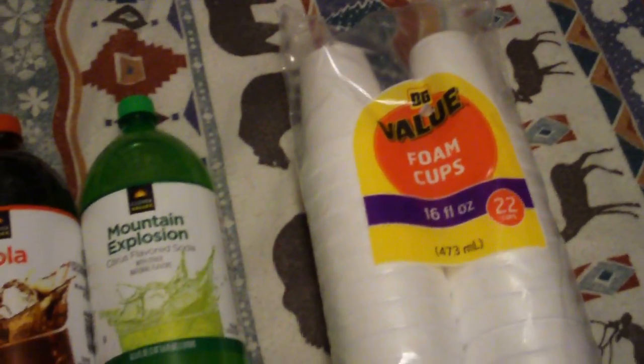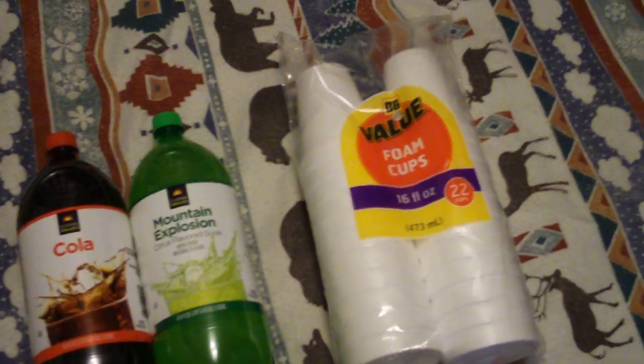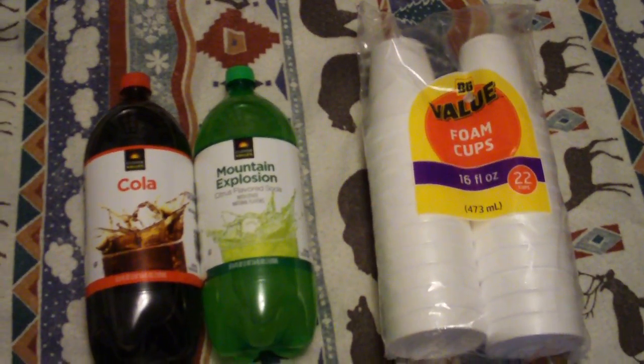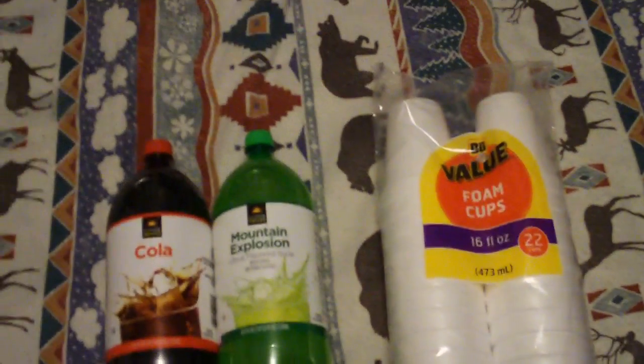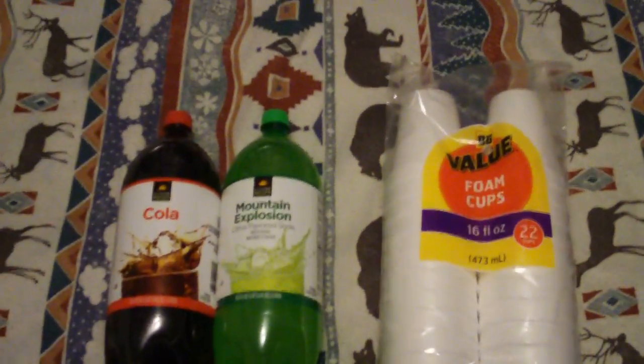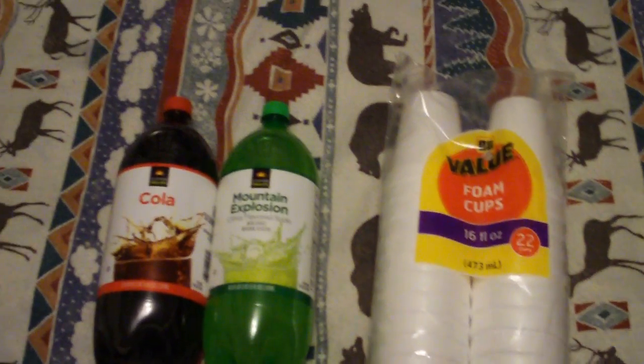You can even pour beer and drink it out of these cheap foam cups — absolutely, if you want to, just as long as you're of legal drinking age wherever you're at. These foam cups allow you to live cheaply. You've got to remember: the cheaper you live, the better off you are.